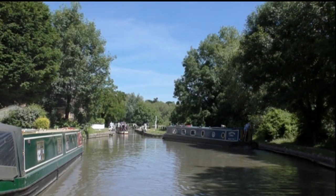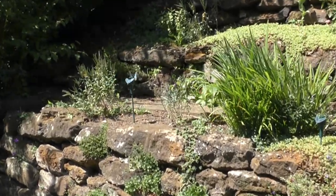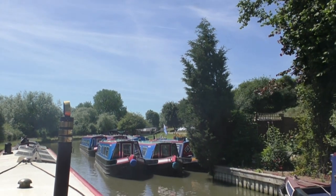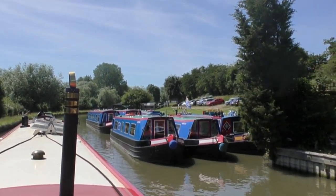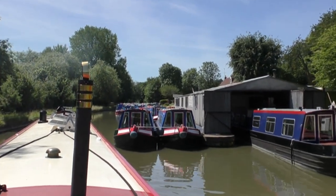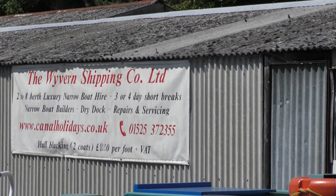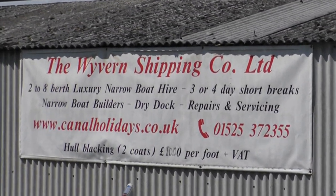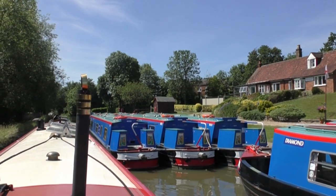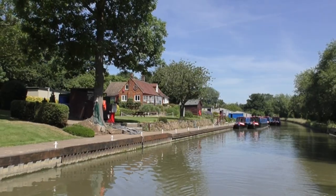That's just looking back at Leighton Lock after we had gone up it. A couple of boats just entering the lock there, with a funny little device on the side — a solar powered petal with a butterfly going round. This is the Wyvern Shipping Company, a holiday hire boat firm at Leighton Buzzard. It can't have been the school holidays yet because a lot of their boats are still in the yard. Beautiful looking boats.